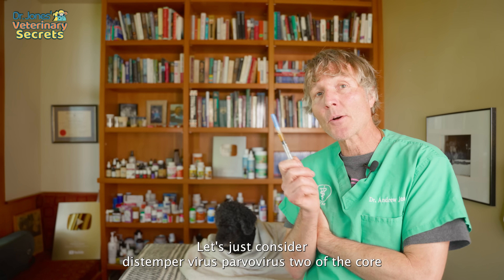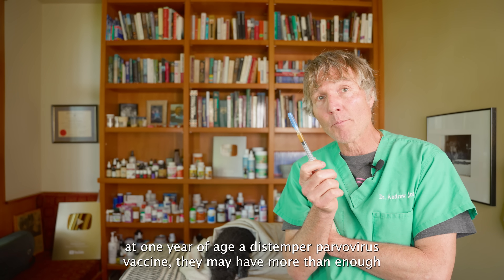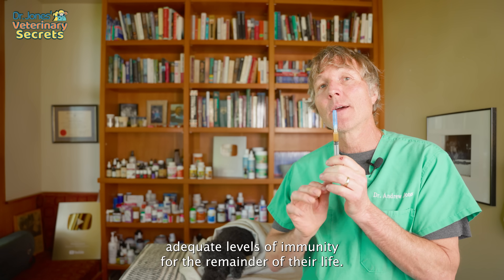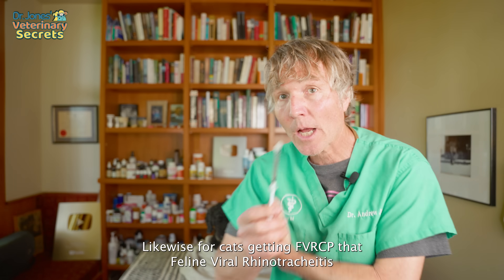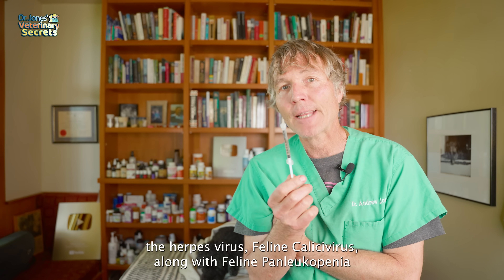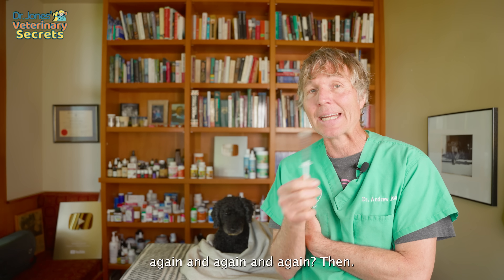Let's consider distemper virus and parvovirus — two of the core vaccines that are really important for dogs. If you give your adult dog a distemper-parvovirus vaccine at one year of age, they may have more than adequate levels of immunity for the remainder of their life, meaning they may not need three-year boosters for distemper-parvo. Likewise for cats getting FVRCP — feline viral rhinotracheitis, herpes virus, feline calicivirus, and feline panleukopenia — an FVRCP booster at one year may give your cat ten years of immunity. Why are so many cats coming in every three years getting these boosters again and again?